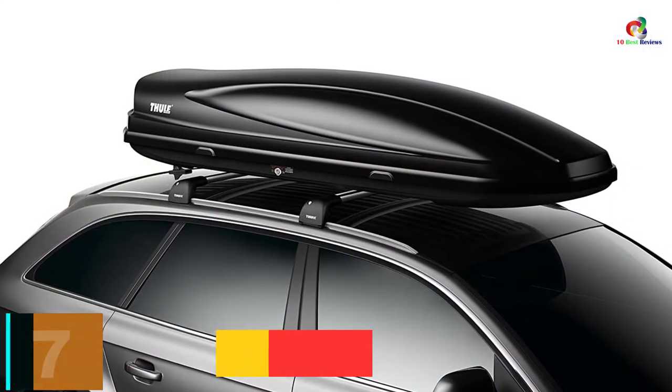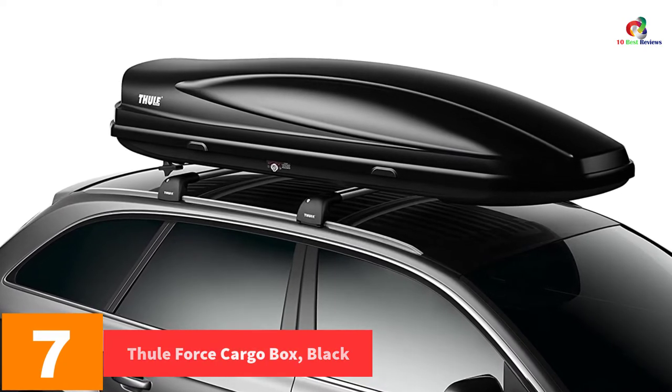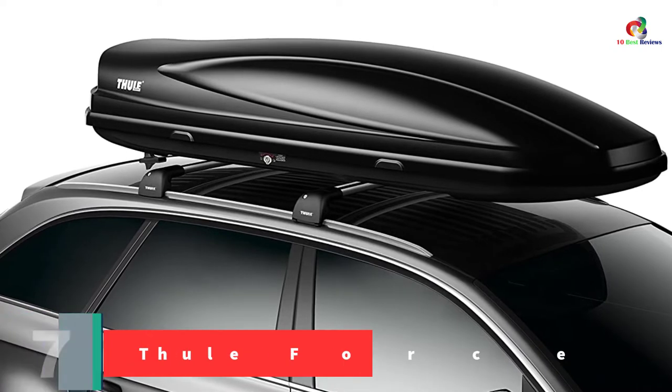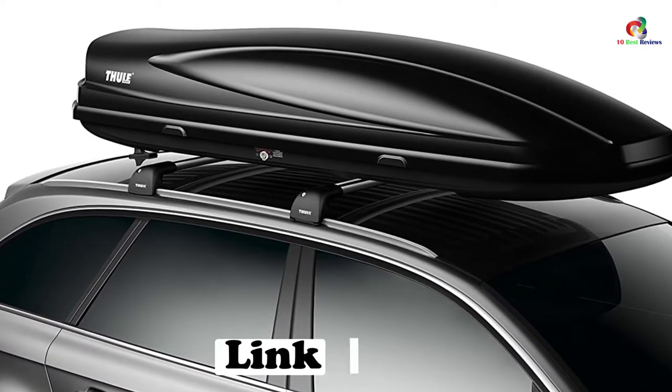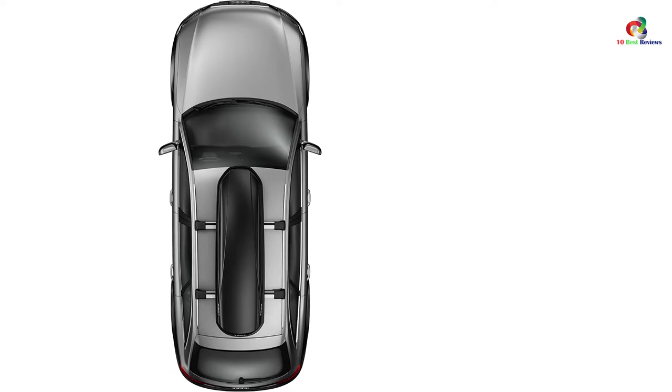At number 7, we have the Thule Force Cargo Box in black. For all practical purposes, this cargo box is designed for faster and quicker use, mainly due to its tool-free quick-grip mounting system. The box attaches to the rack in under 5 minutes.